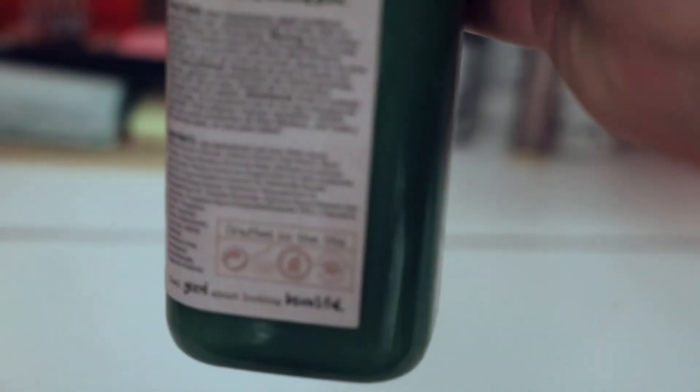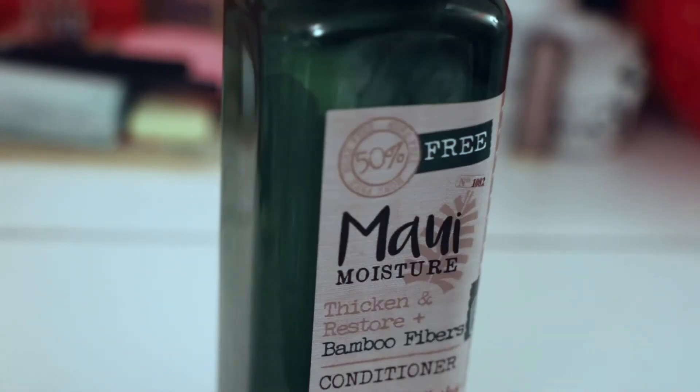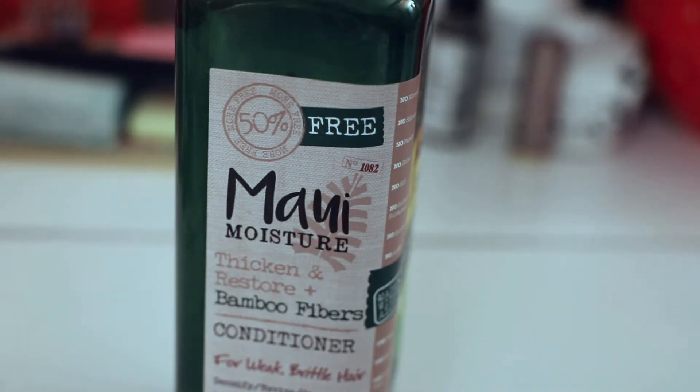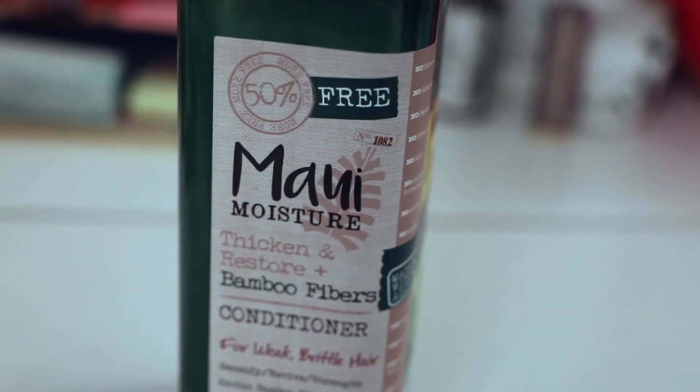On the very bottom of this product it says it's good for 18 months — so that's about a year and a half. I'm sure you will use this up before then. I do use this in conjunction with a hair mask, which kind of helps on the moisture aspect.